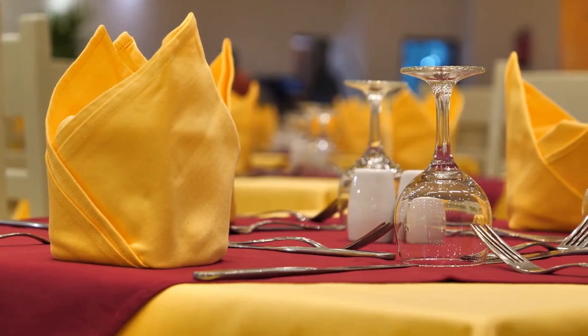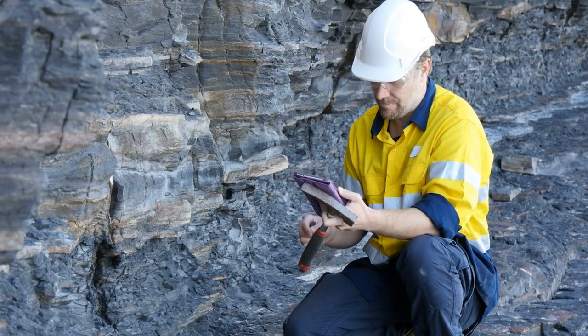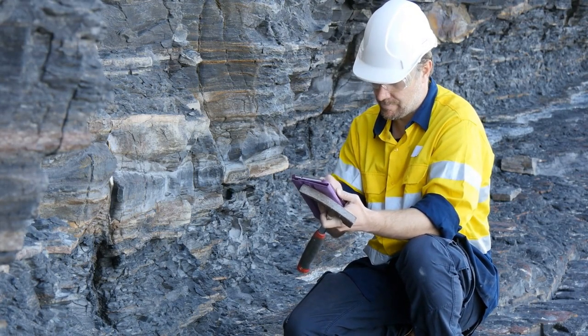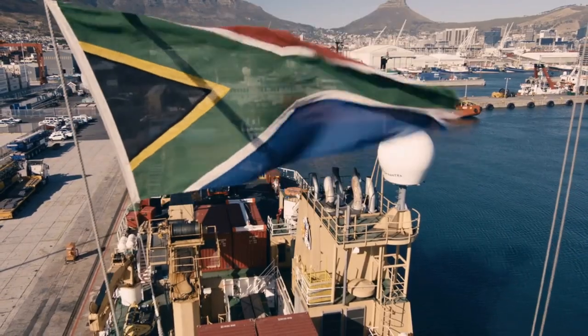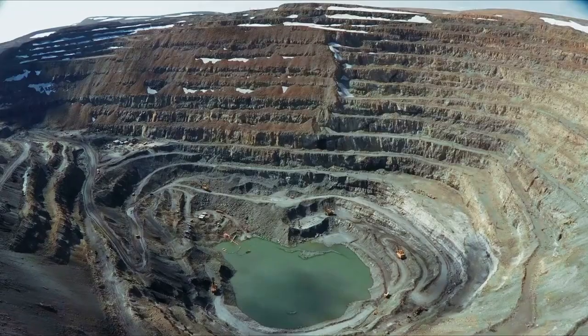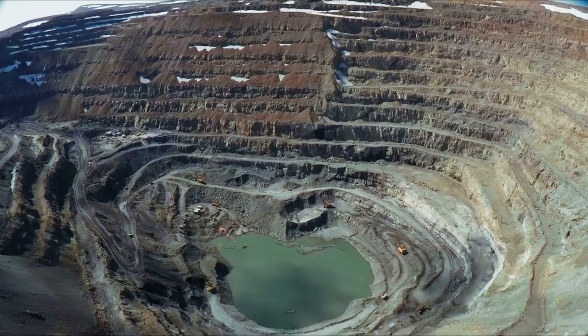Of course, no one wants to be dining with rusty knives and forks. Fortunately, in the early 20th century, the industry found a clever way to keep steel beautiful and shiny using a very special mineral. Our story takes us to South Africa, where it is rich in minerals and miners. In these enormous mines, nearly two million tons of chromite are extracted each year.